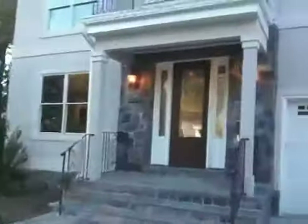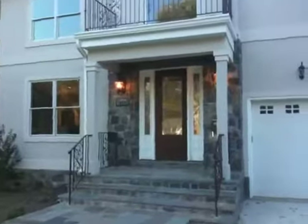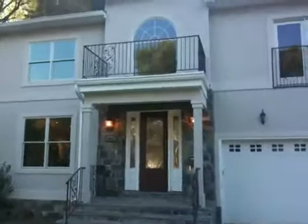Hey everybody, it's Matt Merton and I'm coming to you today from the front lawn of my newest listing in Parkwood. That's in Kensington, 20895 Maryland.